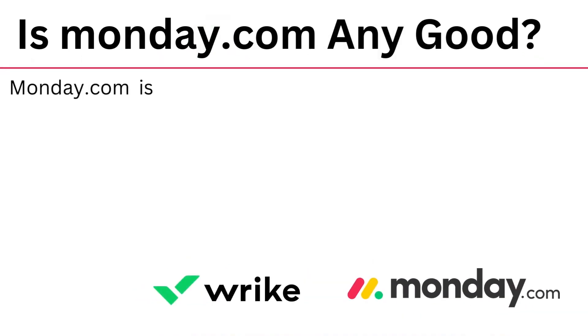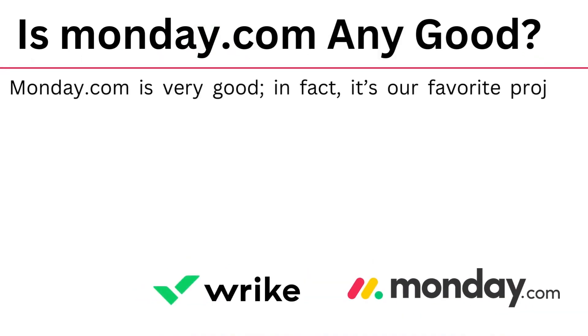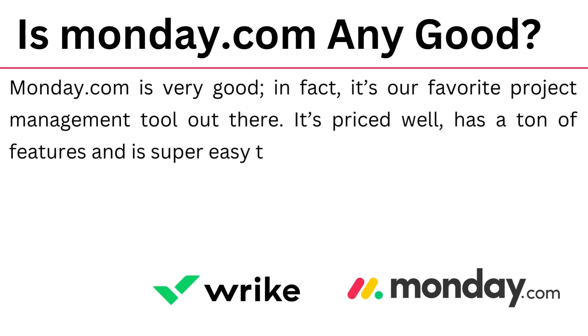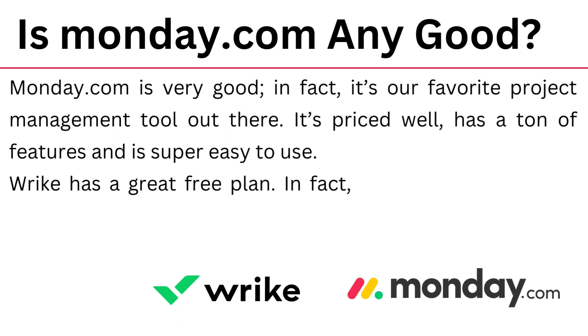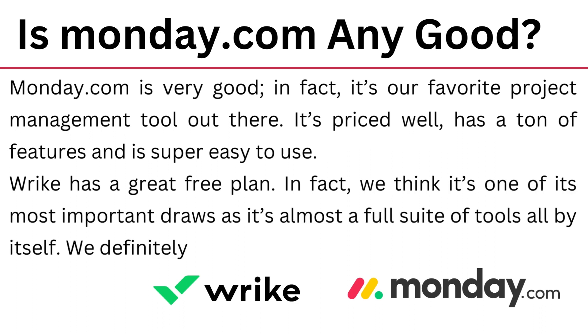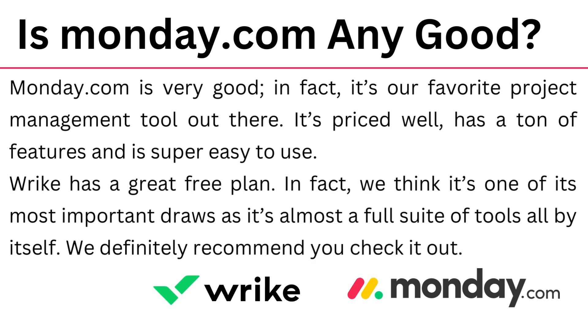Is Monday.com any good? Monday.com is actually very good — in fact, it's one of the project management tools' favourites out there. It is priced well, has a ton of features, and is super easy to use. Wrike also has a great free plan. In fact, we think it's one of the most important draws, as it's almost a full suite of tools all by itself. We definitely recommend checking it out as well.